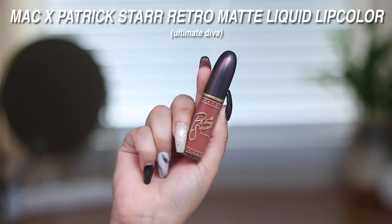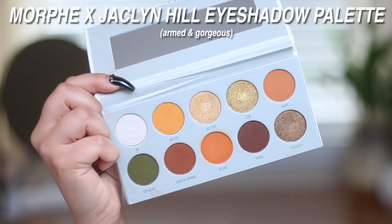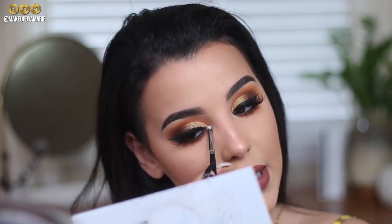I'm going in with the MAC x Patrick Star Fall Lip Color in the shade Ultimate Diva — I've been dying to try this out. The lip color is beautiful — I am living for it! The last thing I want to do is dip into the shade VIP from the Armed and Gorgeous palette and pop it in the very inner corner of the eye.